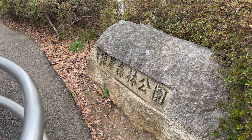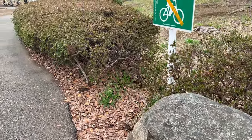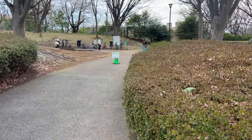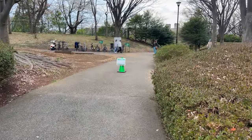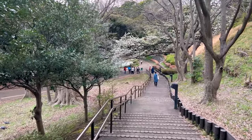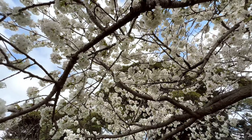Negishi Forest Park is one of the best places to view sakura in Yokohama. There are many entrances here. I like this one because it's closest to the train station. To get here, you can either walk, catch a taxi, or ride a bus.